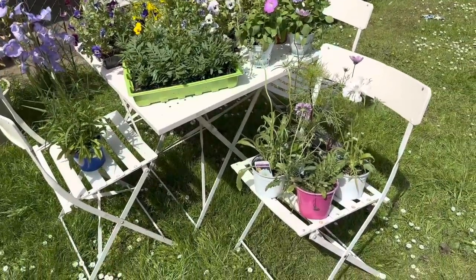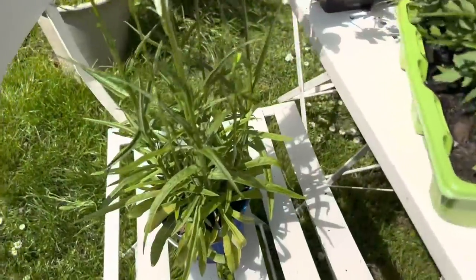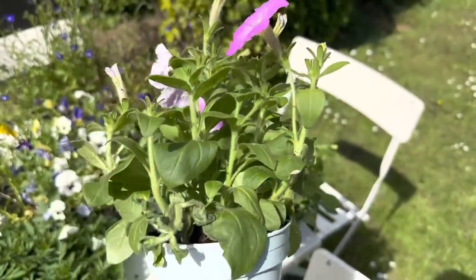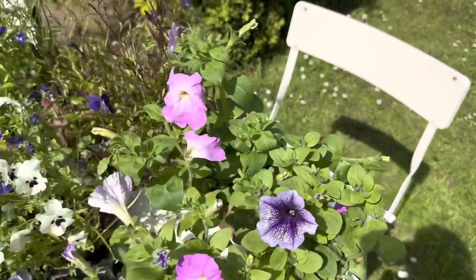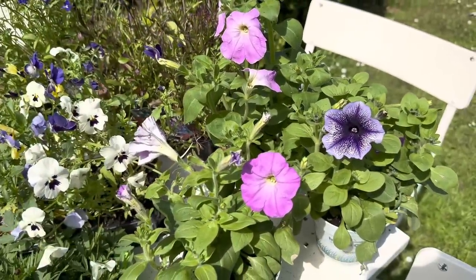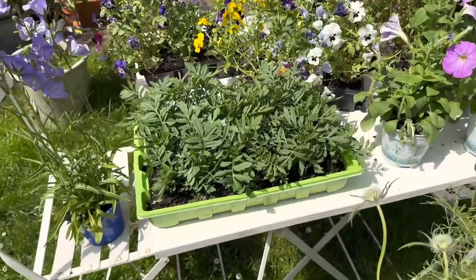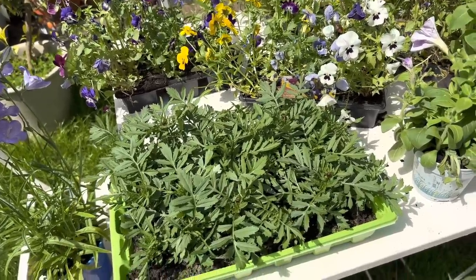These are all the plants I picked up from the car boot sale. You might have seen this one in last week's video — it's so pretty. I got some pots of petunias, one pound each; I love this color, so I got three pots — two pink and one purple. Then these are marigolds — the whole tray was three pounds from a different lady. I'm going to pot those up too; they were really pretty last year.